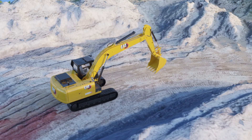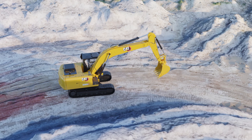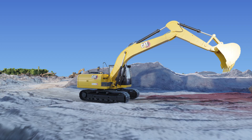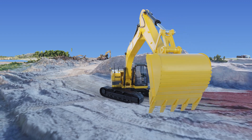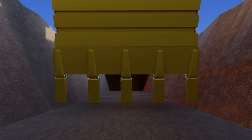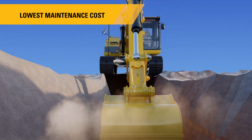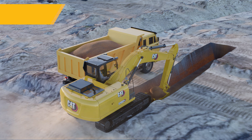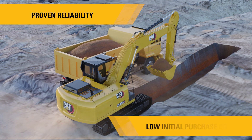The CAT320D3GC not only gives you more profits per hour while working more than 3,000 hours annually, but also provides the best-in-class resale value when you decide to sell it. It offers the lowest maintenance cost per hour and lowest in-segment fuel consumption, helping you earn back the premium you paid within one year.